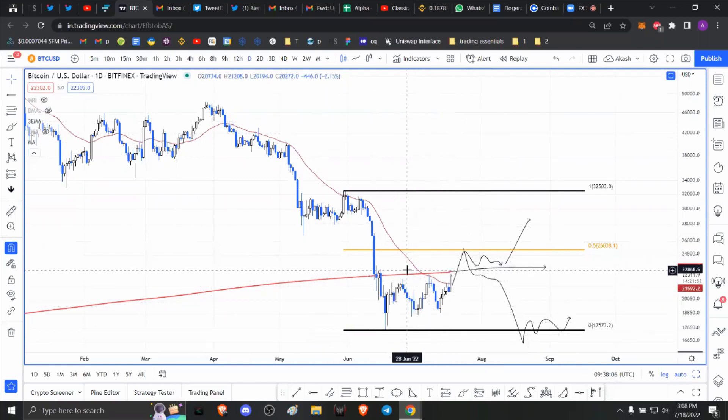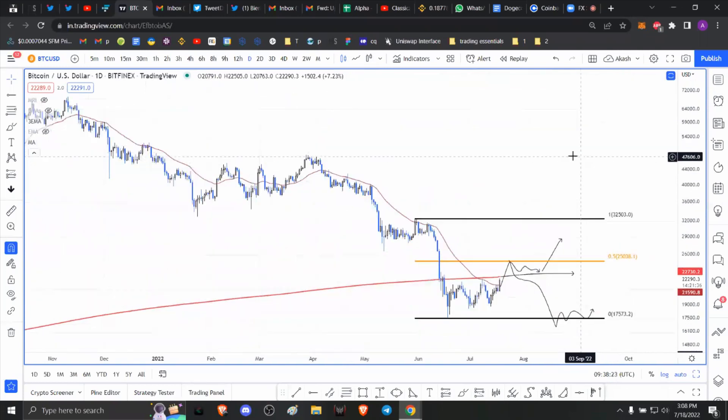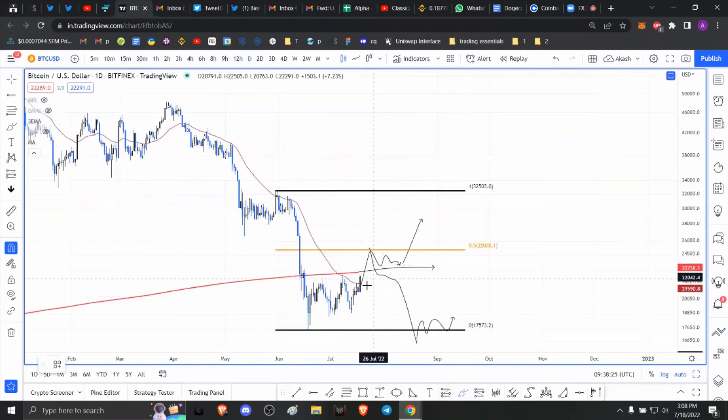That's how you know if Bitcoin price has bottomed — once we get a flip of the 200-week moving average and then a flip of the 50% retracement level at 22.25k, that's when you know the bulls are back and the trend is going to continue going up.